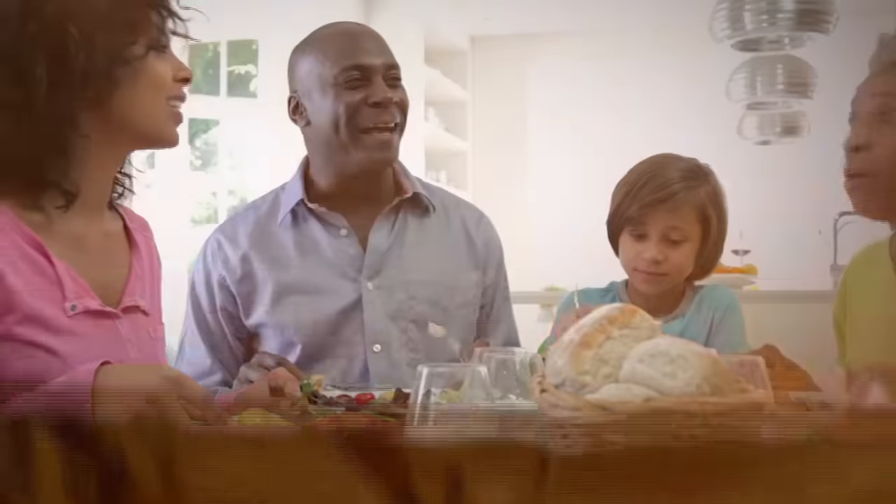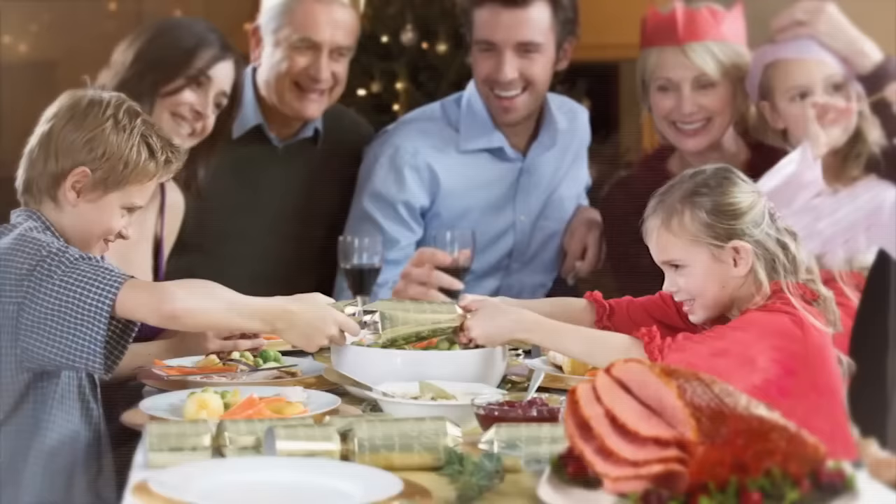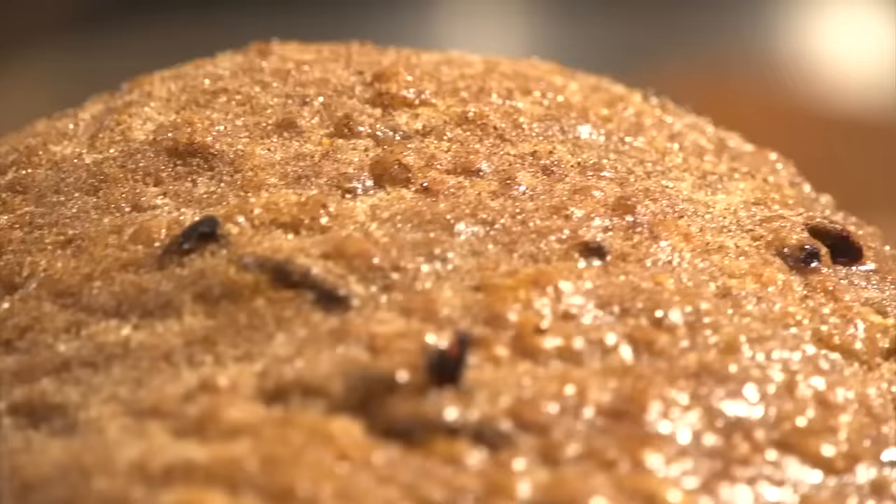Honey Baked Ham has been a trusted part of America's family table for over 50 years. Our signature process results in the most flavorful, moist and tender ham you'll find anywhere, period. Families trust their special occasions to Honey Baked. Our premium quality products are the gold standard. Each item is expertly prepared and ready to serve.